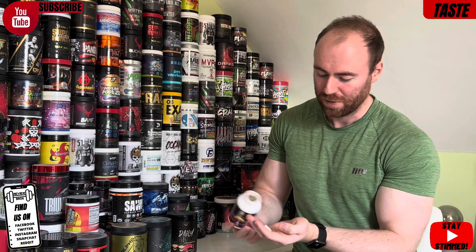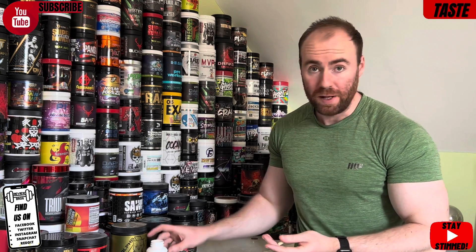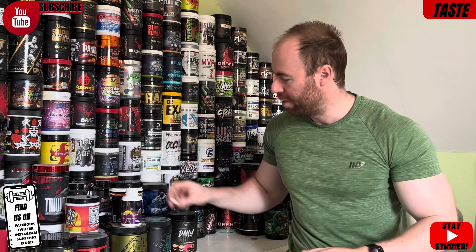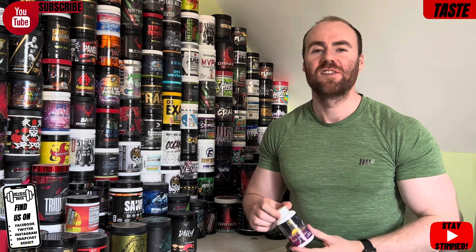First segment — taste and mixability. It doesn't apply here obviously, it's a pill. One pill is one serving. It's a smaller size than a typical pre-workout pill formulation. Easy to take, quick and convenient — won't clump in the tub, no storage issues. You can keep them in your gym bag or your car, easy.